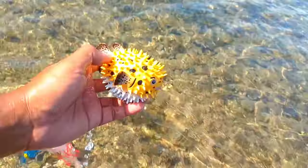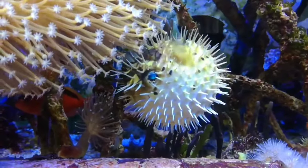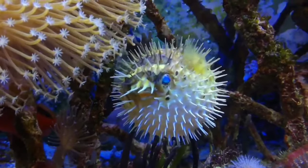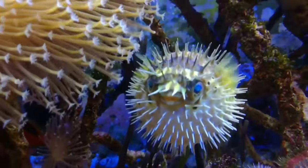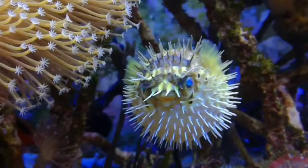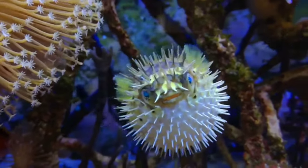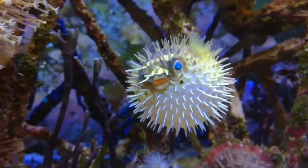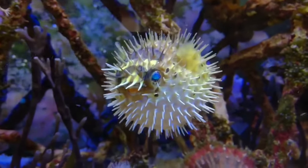There is a pufferfish. Pufferfish that have white spots apparently have a unique habit of building nests. Male pufferfish make round nests in the sand — their goal in building a nest is to attract the attention of females. Usually, if female fish are impressed, they will lay their eggs in the nest.